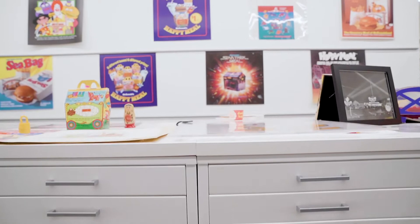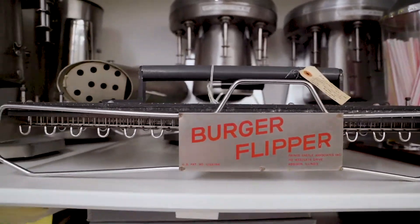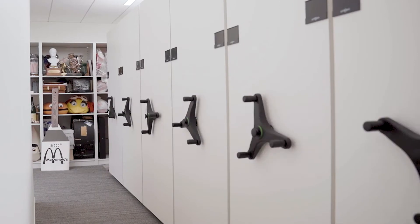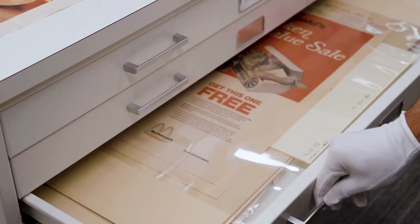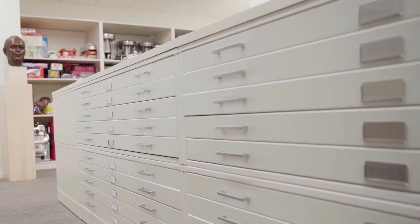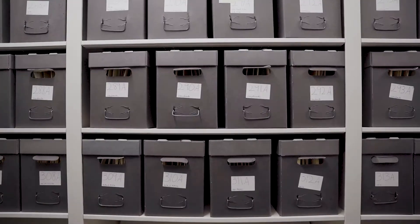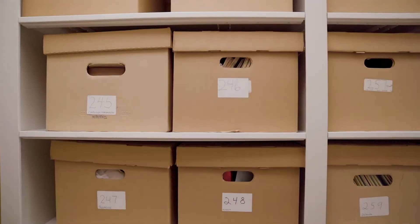Aurora Storage created multi-faceted solutions: fixed shelving, mobile and four-post shelving, pull-out drawers, flat files at multiple elevations, space for items as tall as four feet, and modular adjustable systems that can be used well into the future.